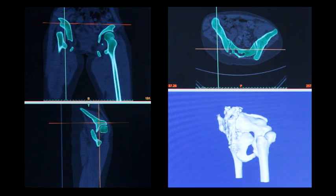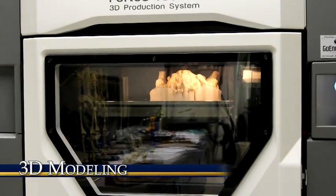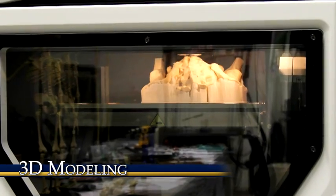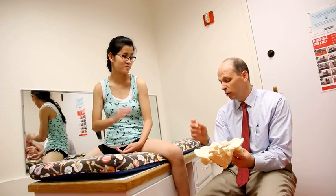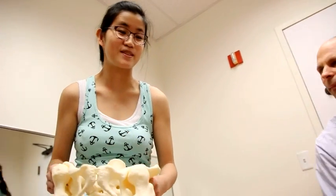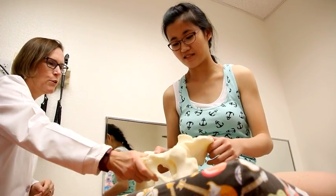The incorporation of 3D printing into the everyday care of patients has really been a revolution for us — being able to visualize, and not just visualize but to touch and feel and to see what the deformity is in a specific bone or joint. We can then manipulate that model to help determine what is going to be the best approach and what it might look like when we're done with a specific approach.